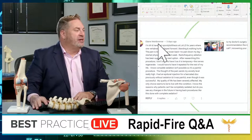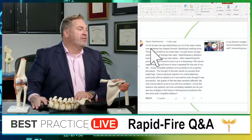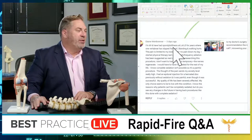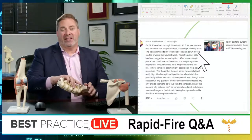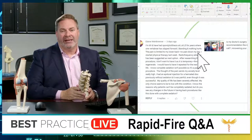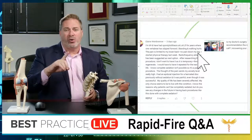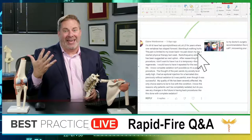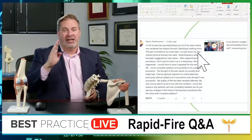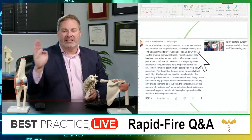First one is from Elaine Weinbrenner. Good morning, Elaine. Happy Friday. She's 69 and has spondylolisthesis at L4-5 for years, where one vertebra has slipped forward. Standing and walking hurts. The pain is limited to her lower back — there's no pain down her leg. That is a very important clue. Let's start with that word that's so hard to pronounce: spondylolisthesis.